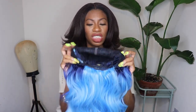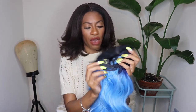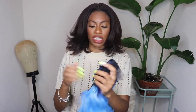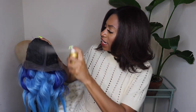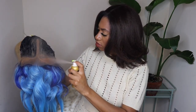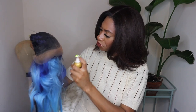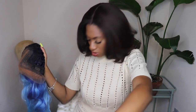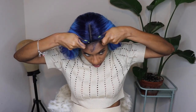The cap construction has two combs on the side, one comb in the back, adjustable straps, and a middle part of lace. I'm going to go ahead and spray this unit with some lace tint spray to get it into a deeper color range. Then I'll go ahead and cut off the lace.